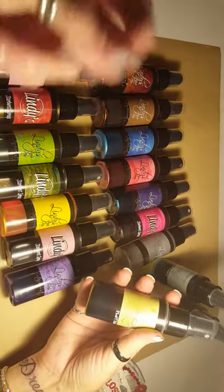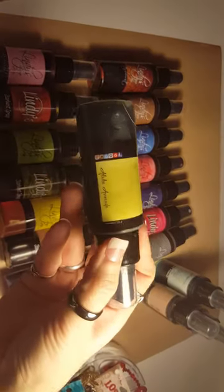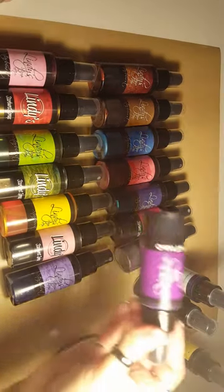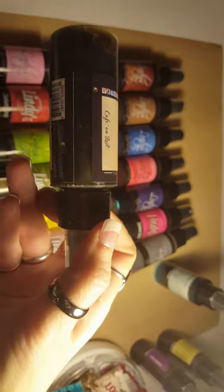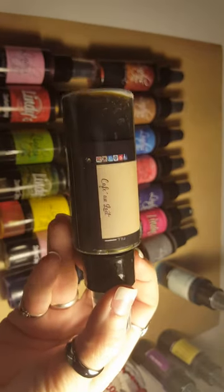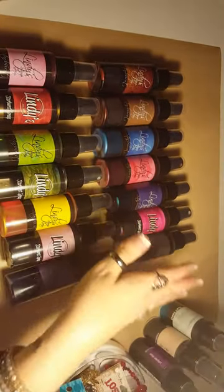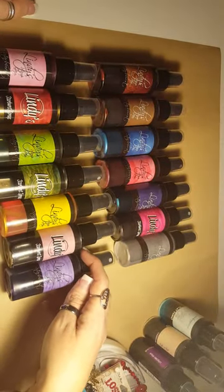Let me go through the names of the flat sprays first. There is Aloha Avocado, which is actually very pretty, Urban Amethyst — all these sprays are very pretty — Cafe Latte, and Merci Beaucoup Mint.